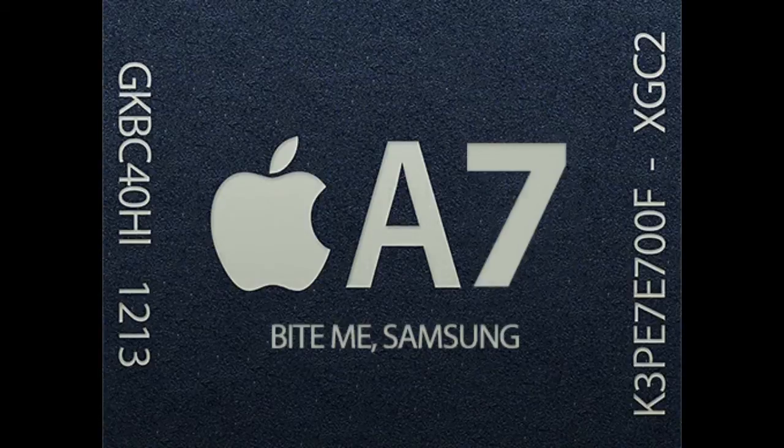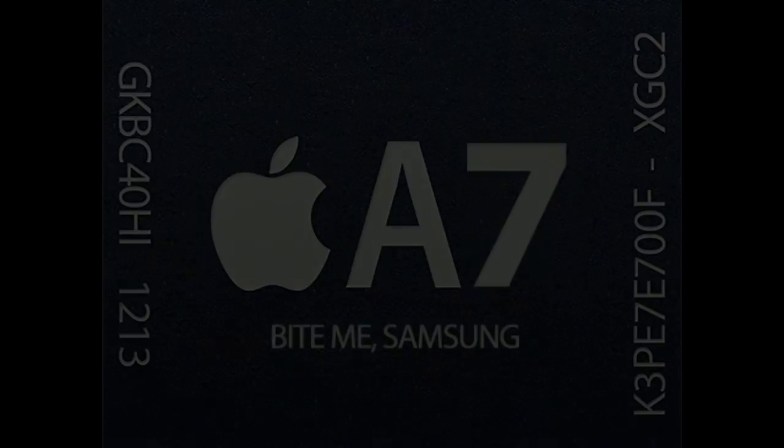The Apple iPhone 5s comes with the first ever 64-bit chip, called the Apple A7 processor. The A7 is a dual-core chip manufactured by Samsung — the same company that manufactured the previous chip in the iPhone 5 — on its 28 nanometer high-k metal gate (HKMG) process. The Apple A6 processor was built on 32 nanometer, and this A7 processor is built on a newer process.